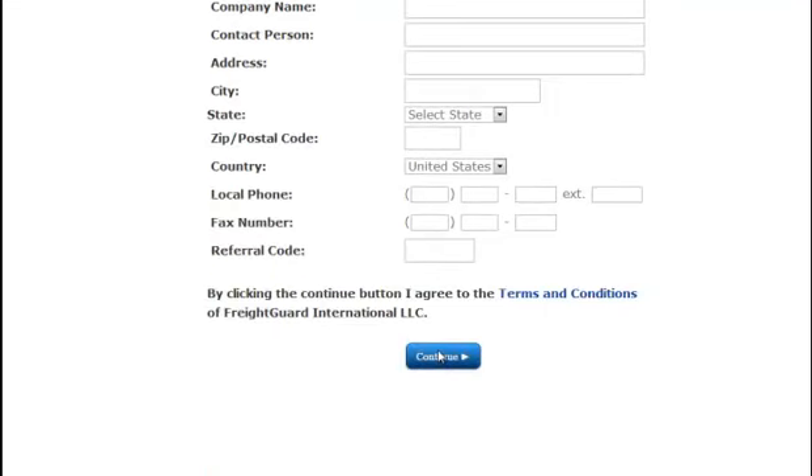After you click continue, you'll be taken to the checkout page where you'll enter your credit card information to complete your order. Your order will be sent to our underwriters immediately, and once it's reviewed you'll receive your certificate by email or fax, usually within ten minutes.